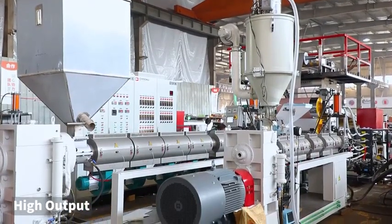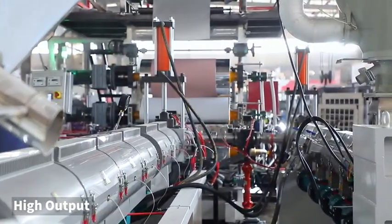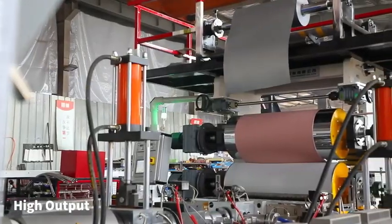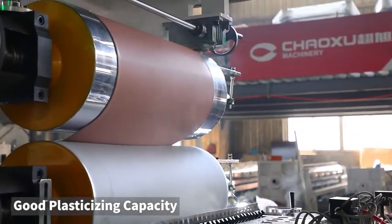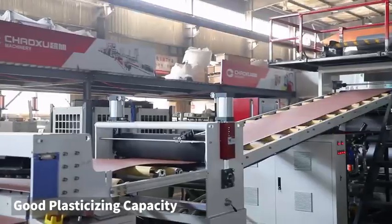This extruder production line is capable of producing plastic ABS or recycled material single-layer or multi-layer sheets. The products are widely used in the field of luggage, refrigerator, air conditioner, advertisement, bathroom, automotive trim, etc.